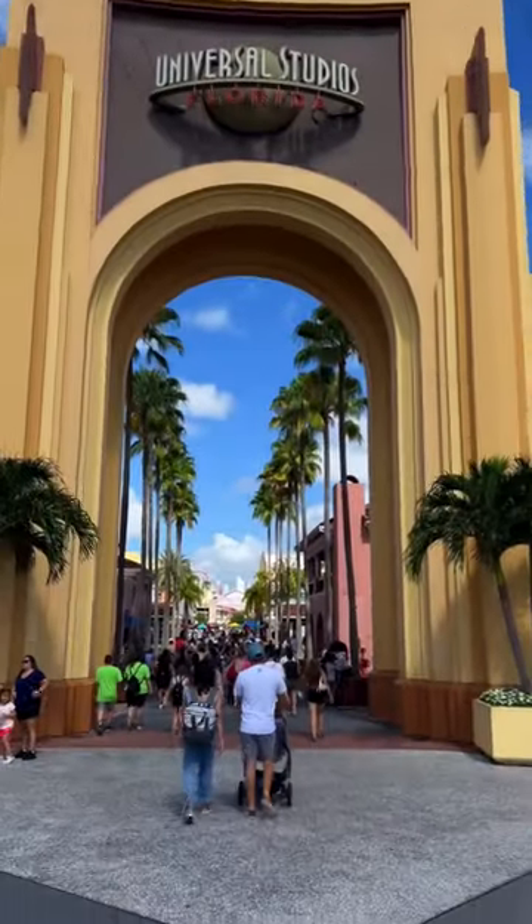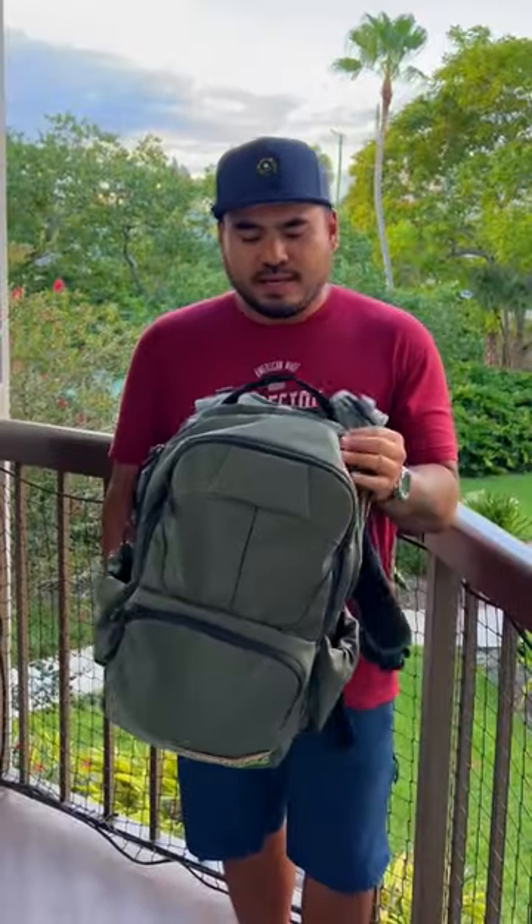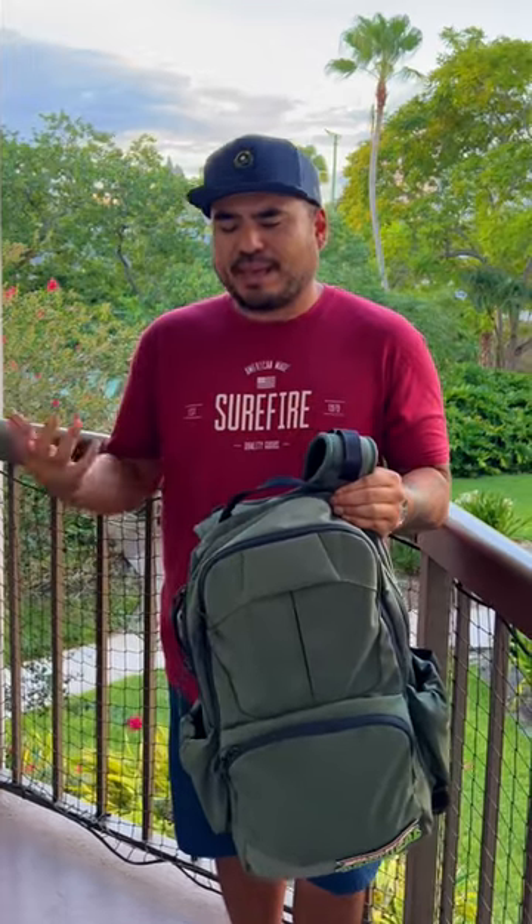One of the things I wanted to share with you guys is a bag that I typically take with me everywhere — my Vertx EDC Ready Pack 2.0. It doesn't look tactical at all. It's got a lot of hidden compartments, places I can put all my valuables, my iPad, my camera, stuff like that.